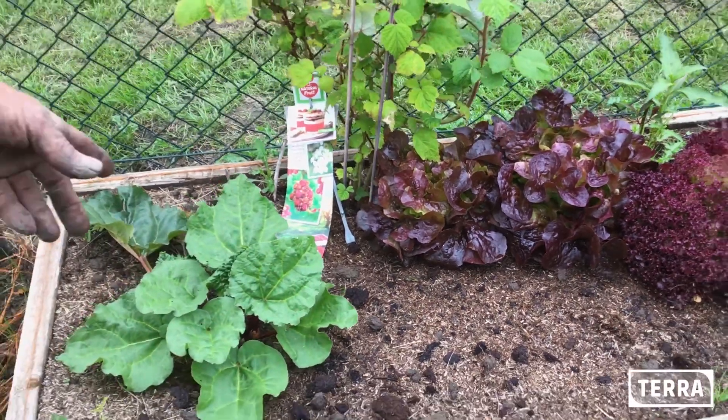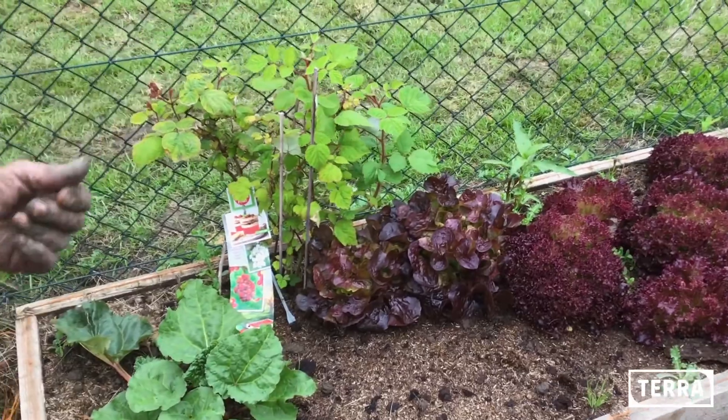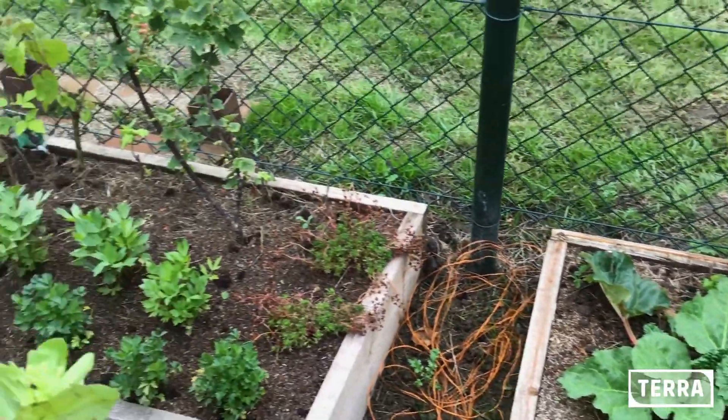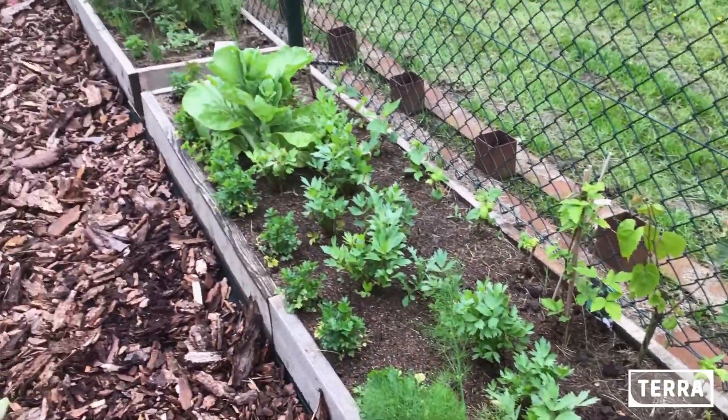En hier staat de rabarber. En daar staat een hele mooie wijnbes, Japanse wijnbes, geplant. Ik heb ook wat bramen en dergelijke geplant, diverse bramensoorten langs het hekwerk.